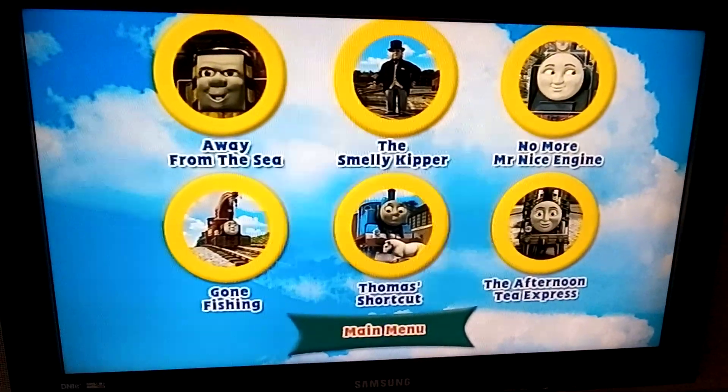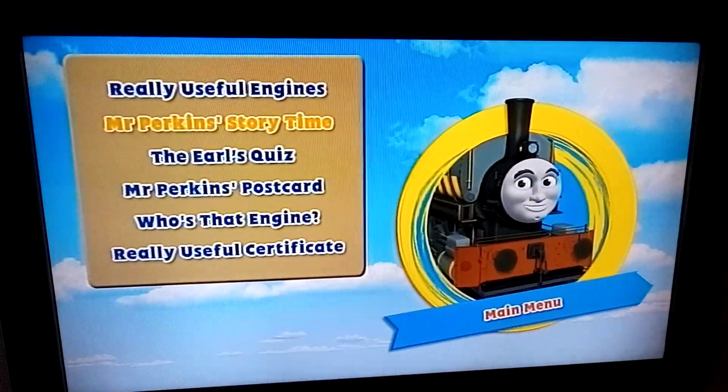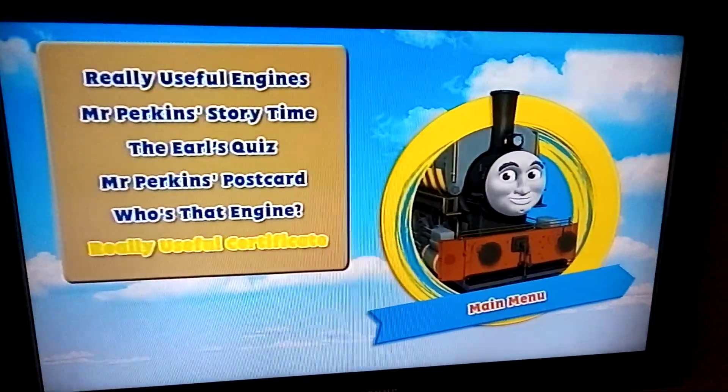Back to the main menu. And the bonus features: Really Useful Engines, Mr. Parker's Story Time, The Other Quiz, Mr. Parker's Postcard, Who's That Engine?, and Really Useful Carol Craved.